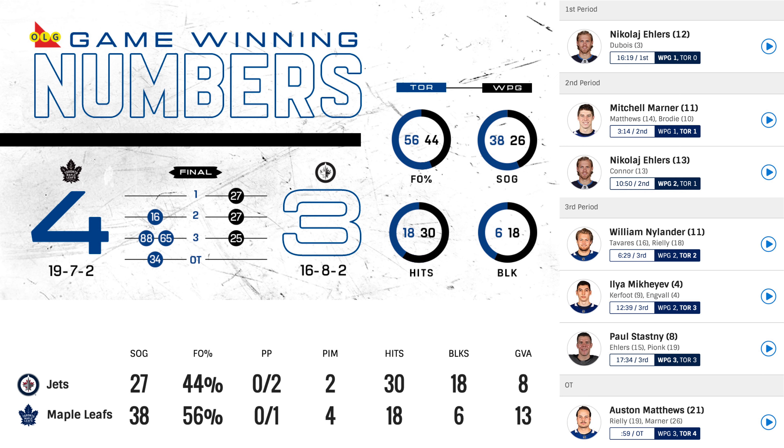In the second period, Mitch Marner scores one, assisted by Matthews and Brody, making it 1-1 in the game. Then Nikolai Ehlers scores one again, assisted by Connor, 2-1 Winnipeg. Not great.